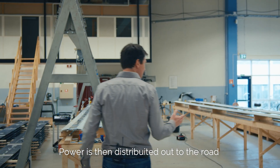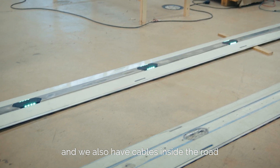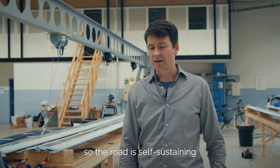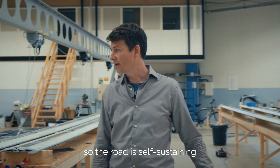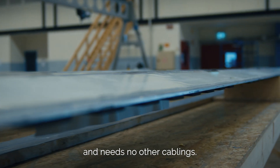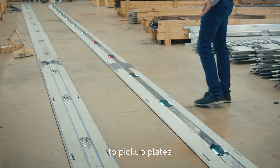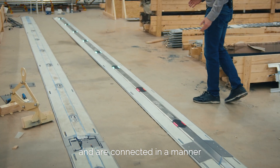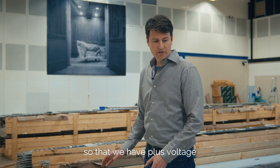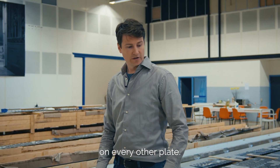Power is then distributed out to the road via cables, and we also have cables inside the road — the road is self-sustaining and needs no other cabling. The power is distributed out to our pickup plates, which are one meter long and connected in a manner so that we have plus voltage and minus voltage on every other plate.